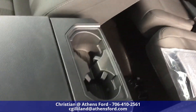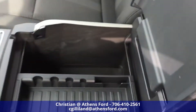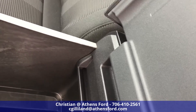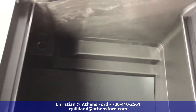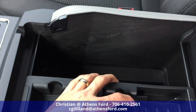Looking at the armrest console, it has a nice vinyl lid. Opening it up, you can see on the inside there's a removable tray that can be adjusted however you want, and another cigarette lighter-style charging port.